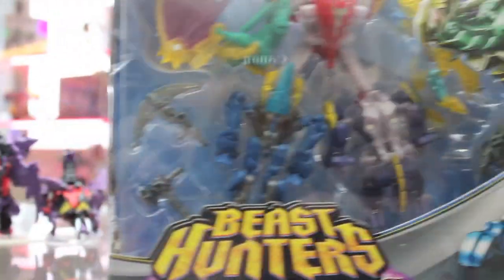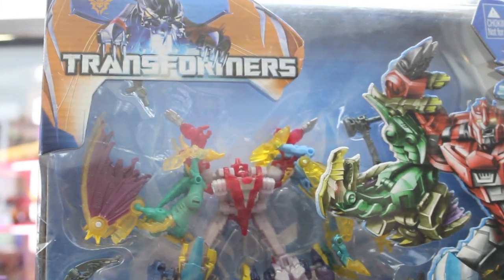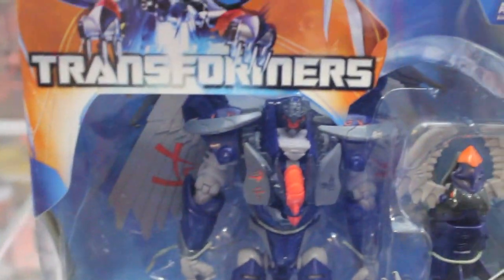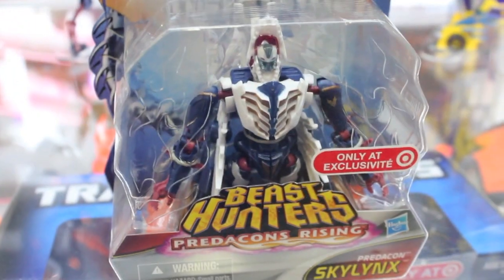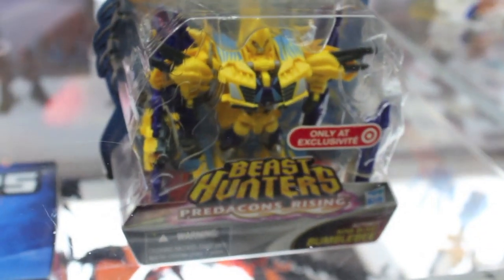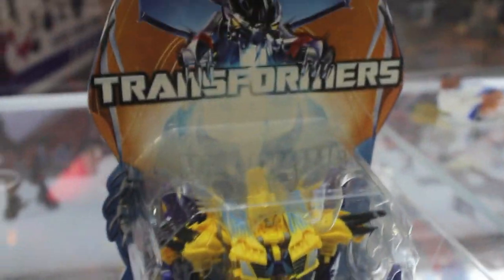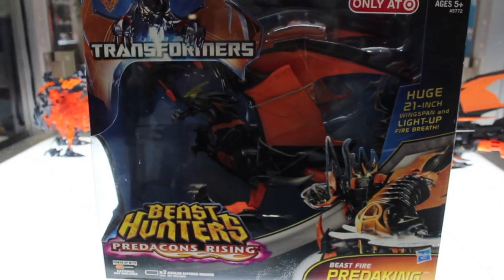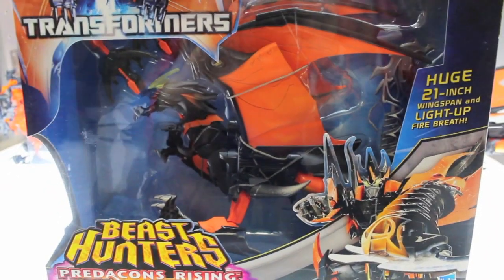Predaking Rising two-packs, or sets. And then there's another Darksteel. And Skyquake. Here's the packaging for them. So much, for a show that's ending. Oh, here we go — this is the Beastfire Predaking. I'm definitely going to get this guy when I find him. And Grimling.